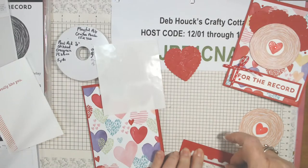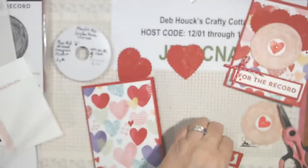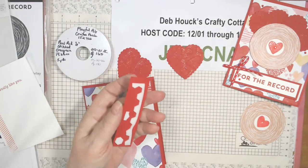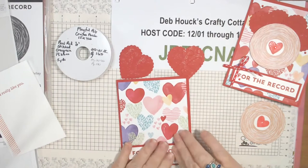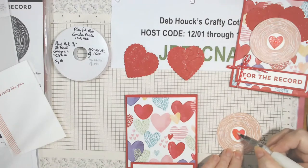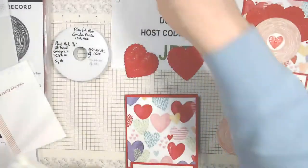Using the edges of my dimensionals, cutting that part off and sticking it right in the middle. I need to get more dimensionals out for the record. So that's going to go centered toward the bottom, and then this will go right in the middle. Oh — I forgot to put the Wink of Stella on the inner heart.